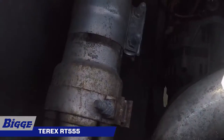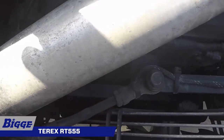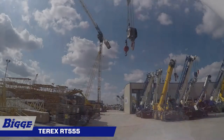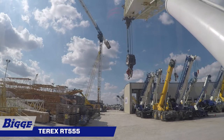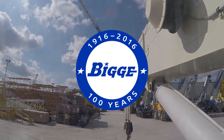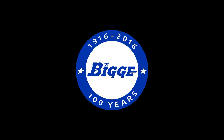A powerful 176 horsepower Cummins diesel engine provides a maximum gross torque of 590 foot-pounds at 1,400 RPM. The RT-555 has a 6x6 power shift transmission and four-wheel drive.